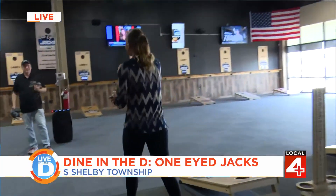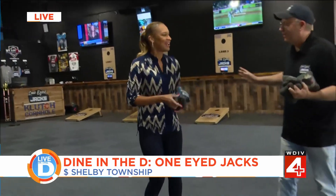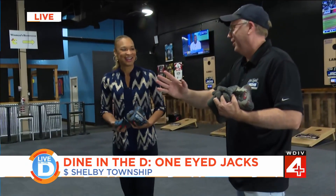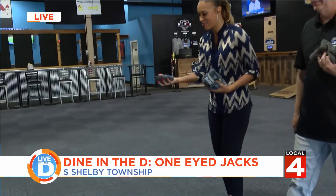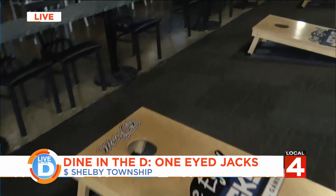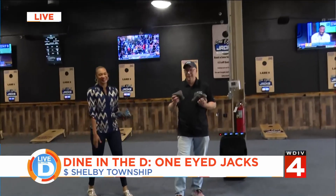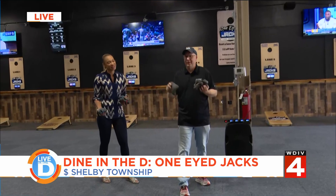Good morning, Bob. Normally cornhole boards are 27 feet apart, but today they're doing just five or six feet so they don't miss the board entirely. April notes she got a hole in one last time she played live on TV. Bob mentions he tends to swear when he misses the board — April urges him not to, reminding him it's daytime TV.